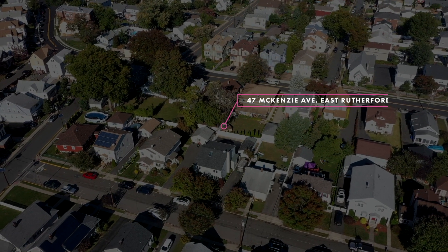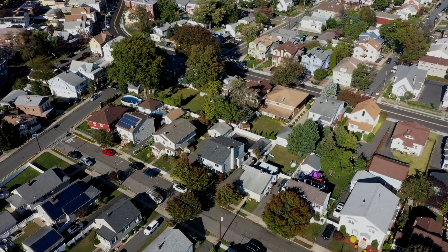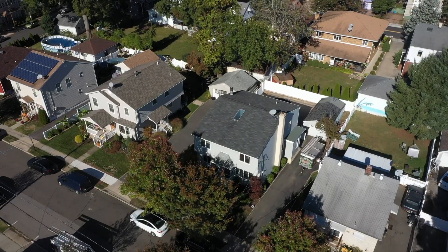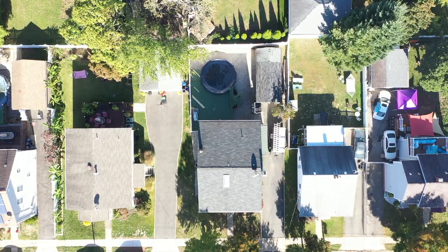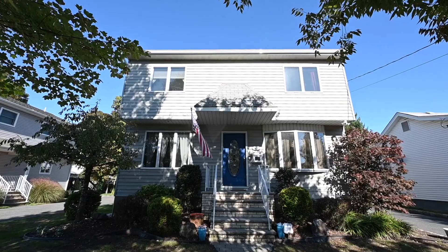Hey guys, it's AJ from the 10-Hove Realty Group at Keller Williams. Welcome to our newest listing here at 47 McKenzie Avenue in East Rutherford, New Jersey. This Center Hall Colonial features three bedrooms, three and a half baths, and a finished basement. Come with me and I'll take you on a virtual tour inside.